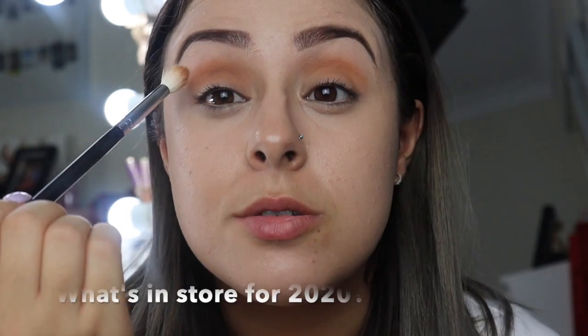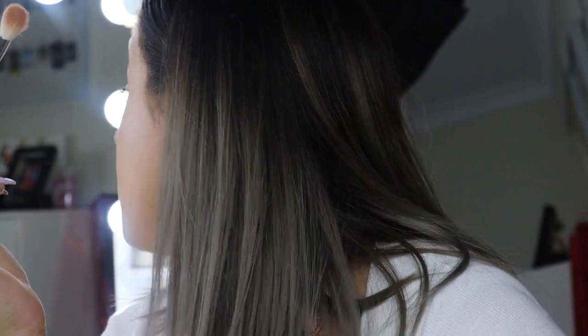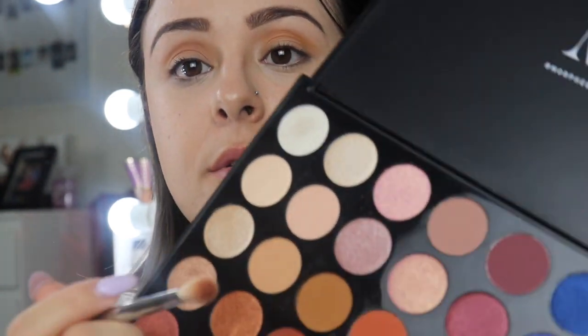Another question: what do I have in store for 2020? Pretty much finishing my makeup course, and I've found a few online eyelash extension courses I'm looking into. I'm definitely going to keep working towards my goal of losing weight. That's pretty much me in the zone.